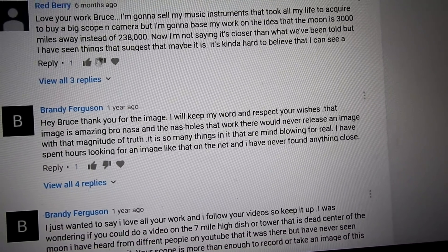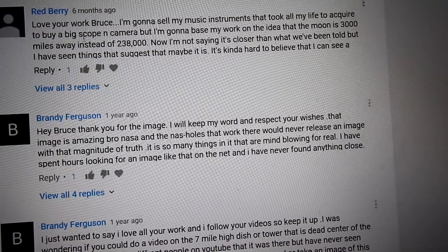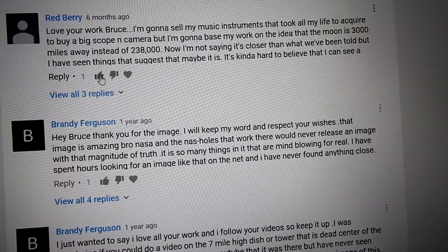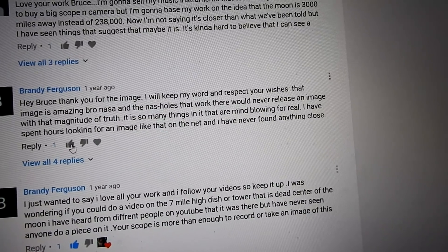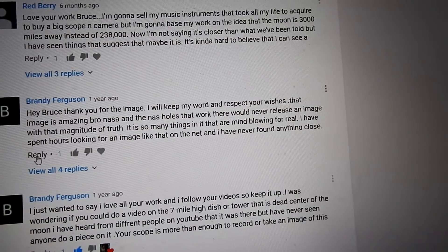Red Berry, how's it going bro? I can't like or reply comments right now. Hey Brandy Ferguson, sorry I can't reply either.